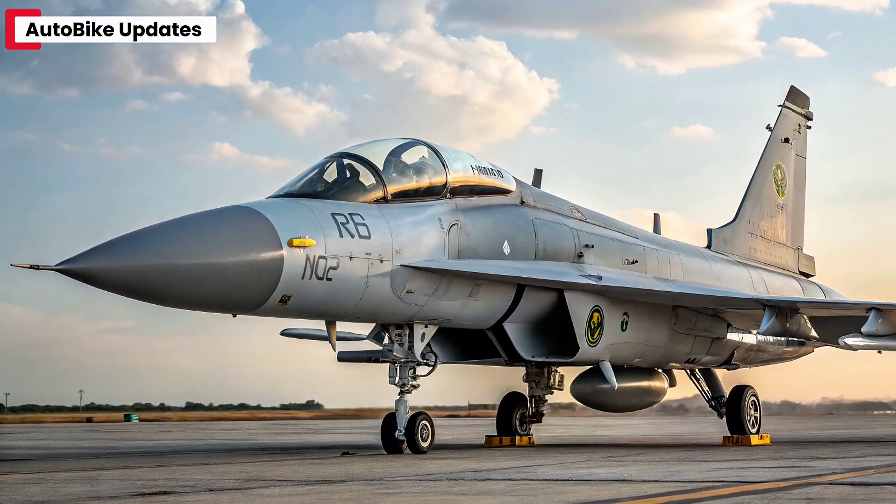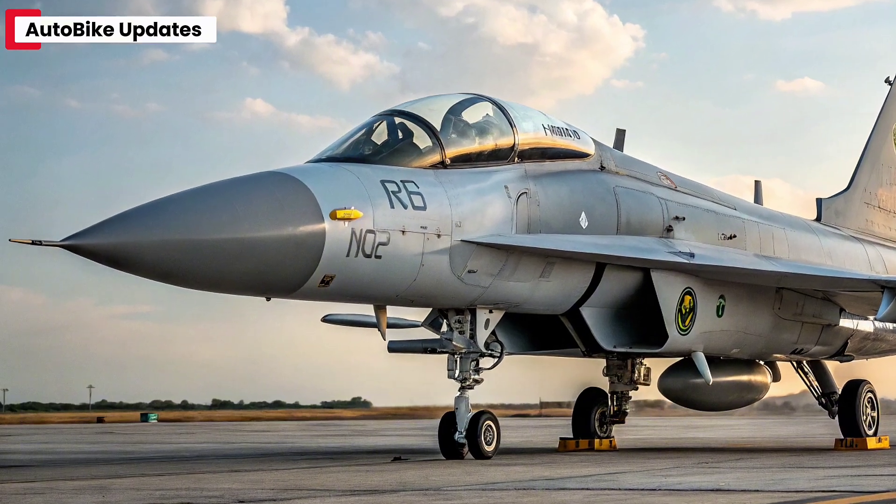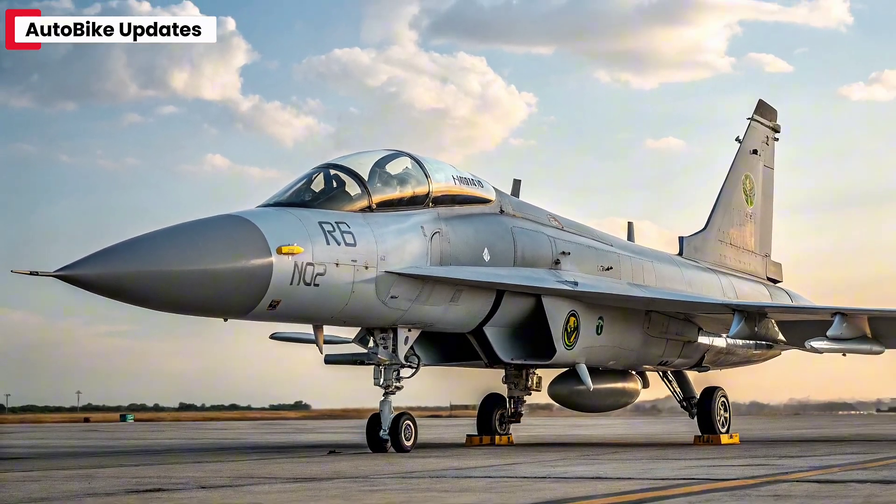The avionics suite also now supports network-centric warfare, enabling the aircraft to operate more effectively alongside drones, AWACS, and ground control units.